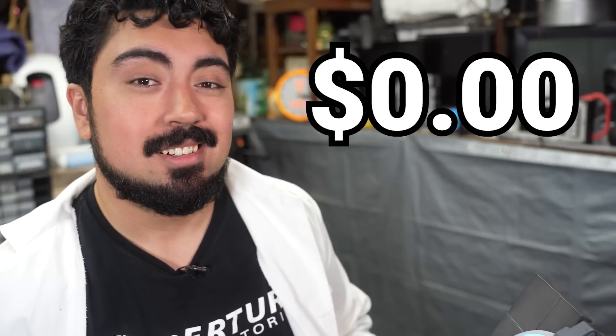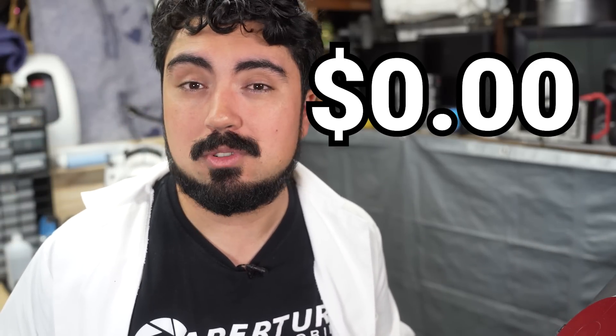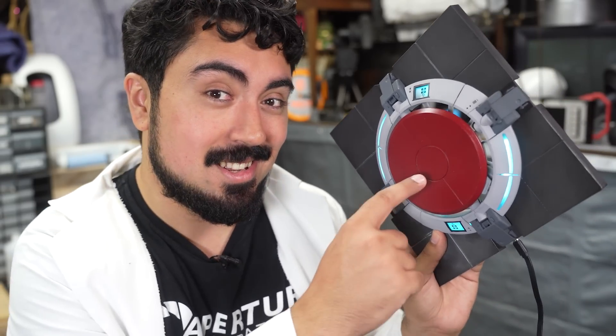If you want the files and instructions to build your own, you can have them for free. Everything is available for free, and that's thanks to my amazing patrons over on Patreon. You don't have to be a subscriber, you don't have to give me anything — that's what makes sure I give all my files away to everyone for free. No Patreon exclusives, just fun stuff for everyone. So if you want more fun free stuff, go ahead and subscribe and I'll see you in the next one.